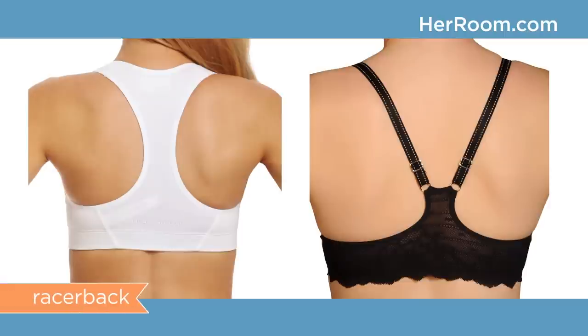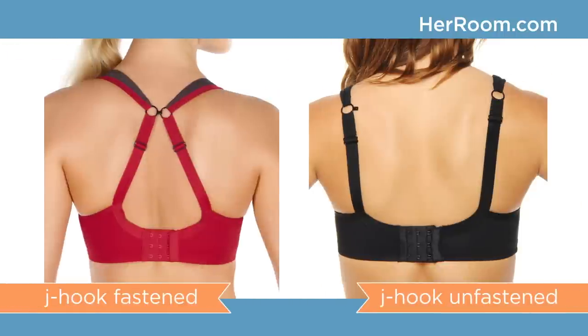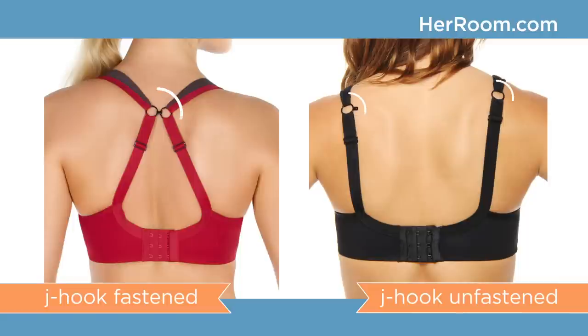Racer backs, tee backs, V-backs, and other special bra backs will be a great solution for keeping straps on your shoulders. Many manufacturers are now including a J-hook on the back of bra straps that easily allows you to pull your straps closer together. So if your bra straps keep slipping, you can remedy this by either finding your correct bra size or selecting a bra with the right features.